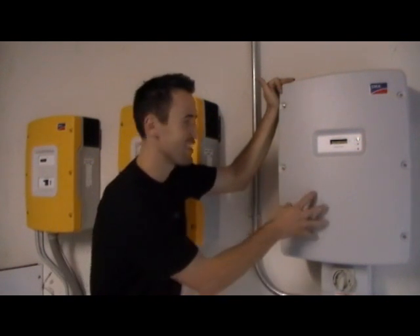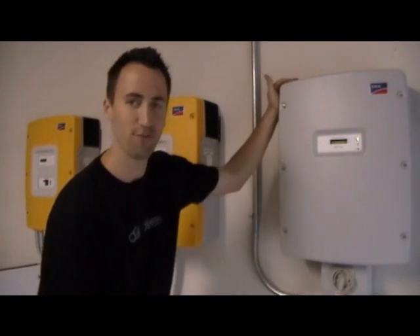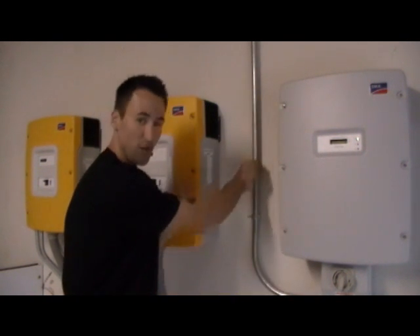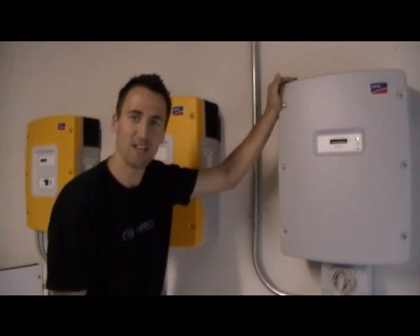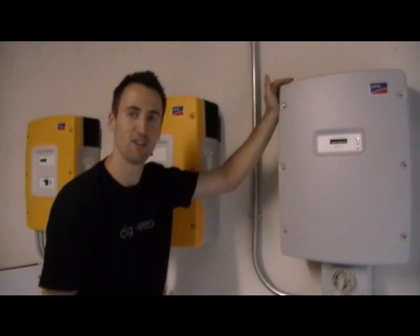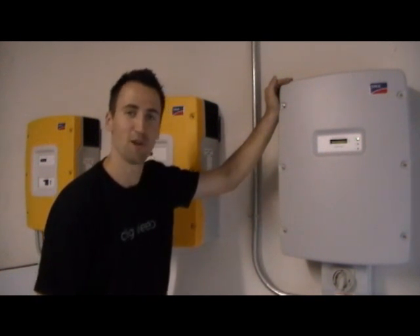The first stop on the tour is this Sunny Boy grid-tie inverter. It's a 7000 watt output inverter — we use it in a lot of our grid-tie only situations. It's fed by this pipe here coming off the rooftop, tied into 36, 230-watt Trina solar panels. A really high-end solar panel manufactured in China, but still one of the best, independently tested by a number of magazines including Photon — proven to be top three in the world for kilowatt-hour output.